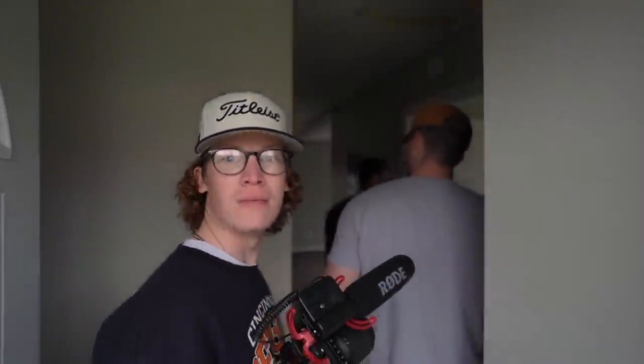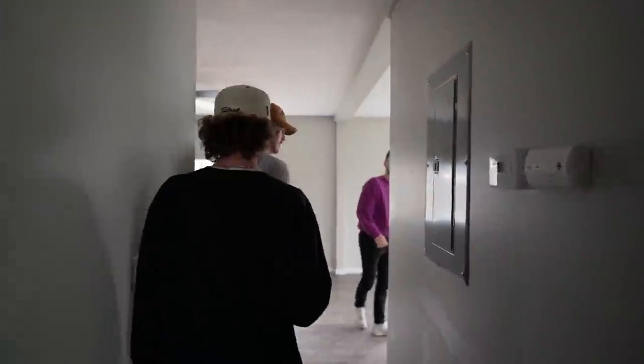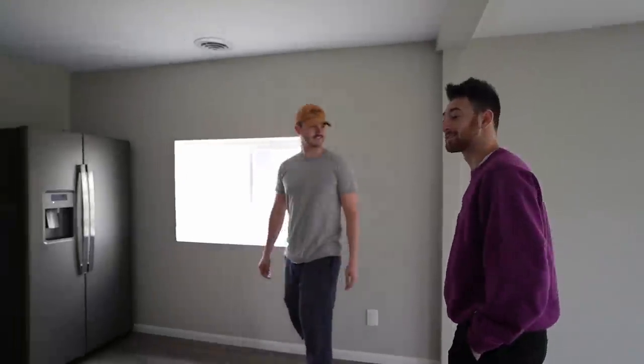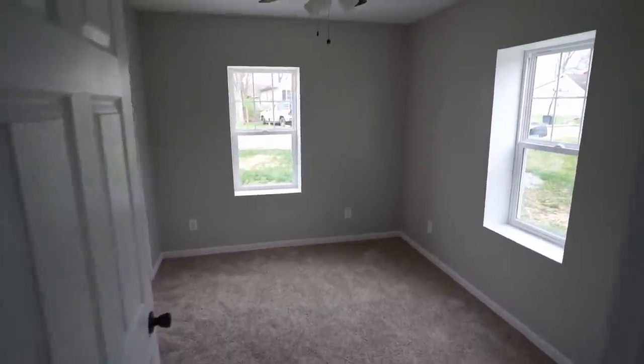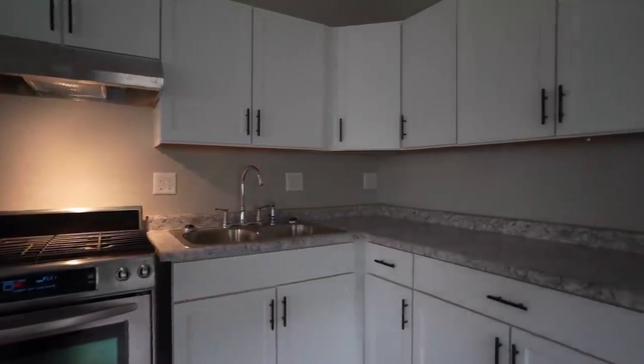I'll give you $14,000 right now. Are there booby traps or something here? I mean, that would make sense for the content I normally do. This is really, really nice for $13,500. He said there's carpet in here? Actual floors? Part of this house actually did have dirt floors and we fixed them.